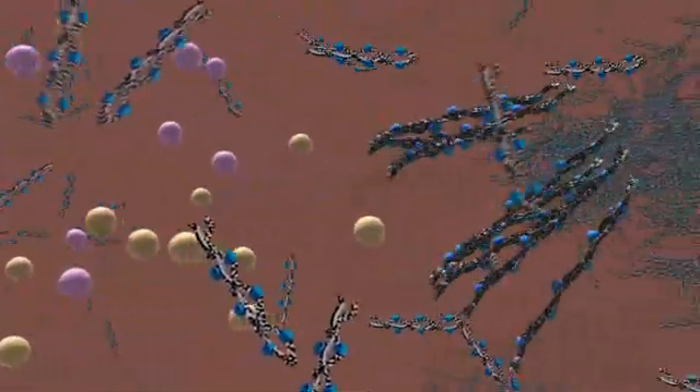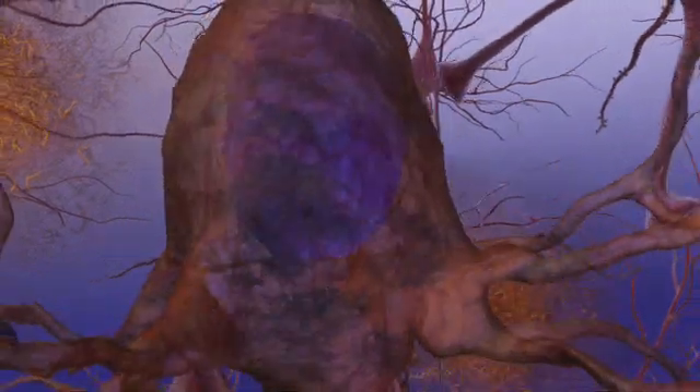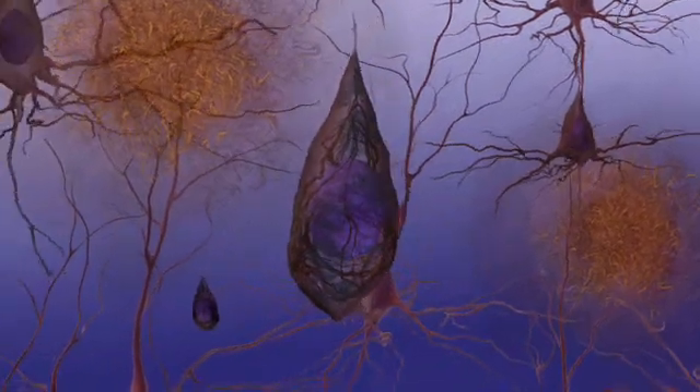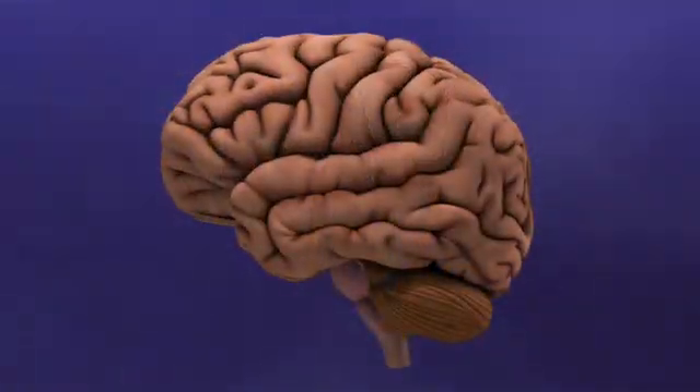In Alzheimer's disease, abnormal tau separates from the microtubules, causing them to fall apart. Strands of this tau combine to form tangles inside the neuron, disabling the transport system and destroying the cell. Neurons in certain brain regions disconnect from each other and eventually die, causing memory loss.